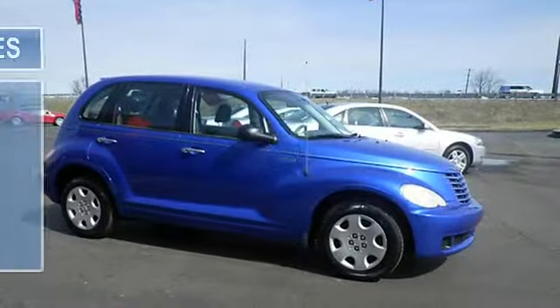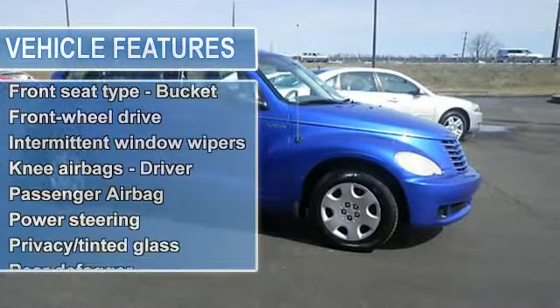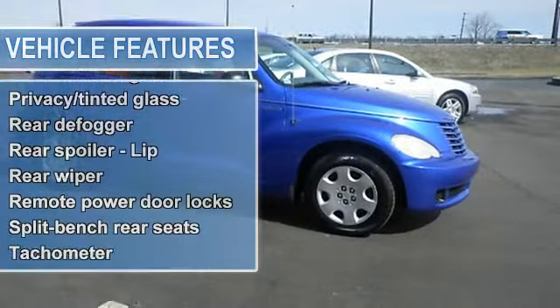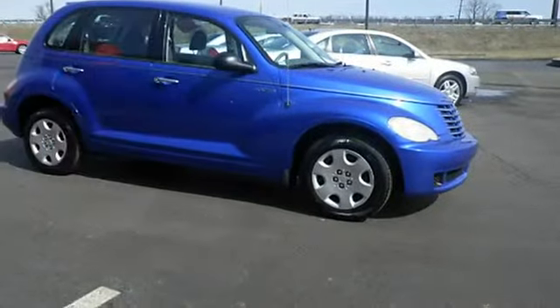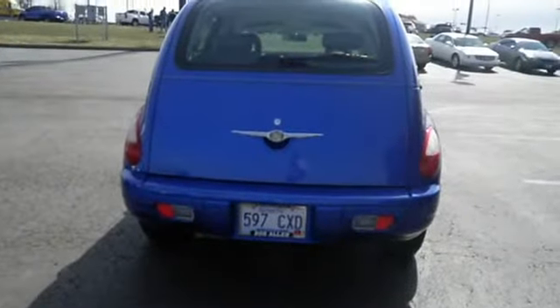Safety equipment includes passenger airbag, knee airbags, driver. Features include power locks, power windows, 150hp 2.4L inline 4-cylinder DOHC engine, tilt steering wheel.